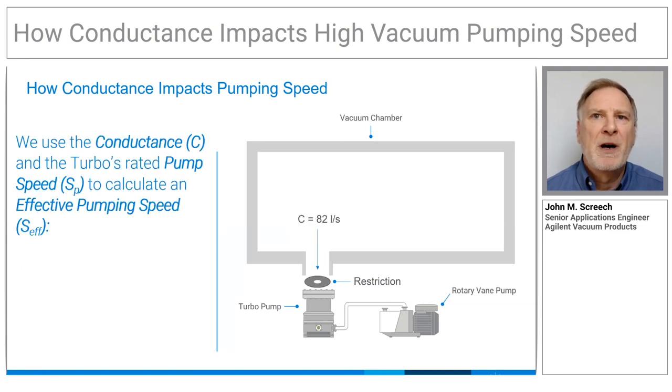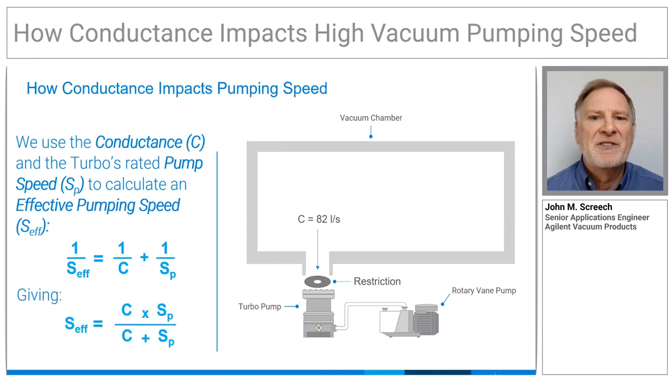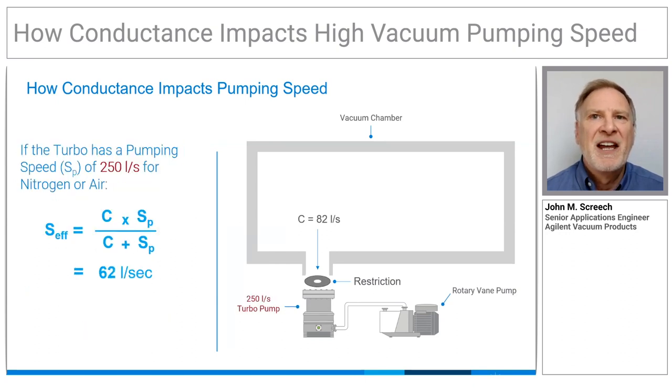Manufacturers publish pump speeds based on industry standard protocols and fixtures, but what really matters is the effective pumping speed that we calculate factoring in the conductance. Evacuating our chamber using a 250 litre per second pump through an 82 litre per second conductance will result in an effective pumping speed of only 62 litres per second.